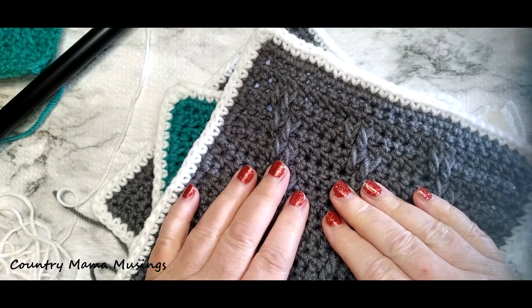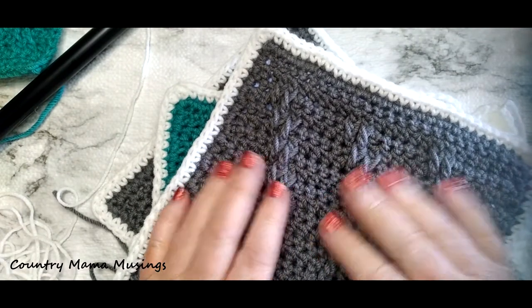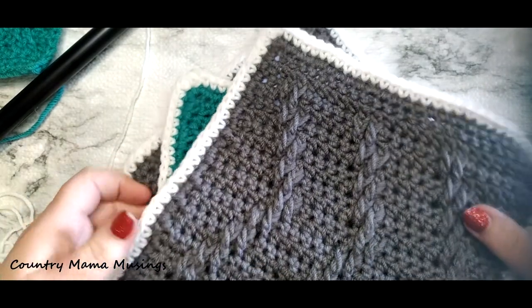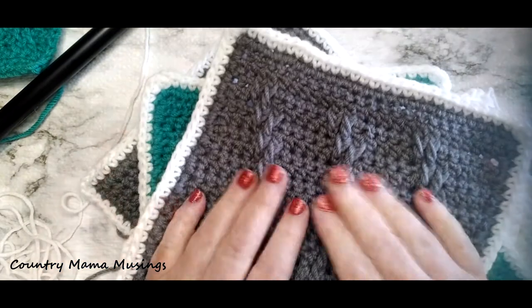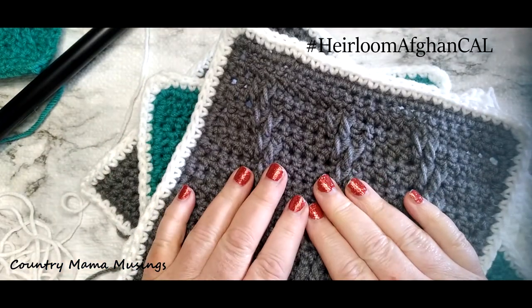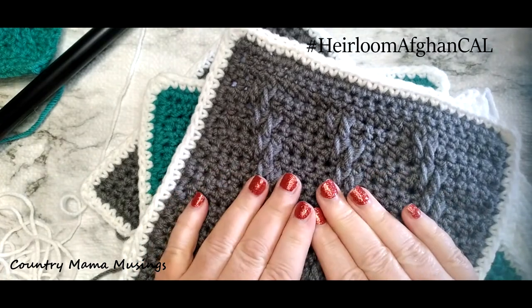Hello friends and welcome back to week nine of our heirloom afghan crochet along. Can you believe we've already completed eight beautiful squares for our afghan and we're ready to learn about block nine? I can hardly believe it myself. The time is flying by.